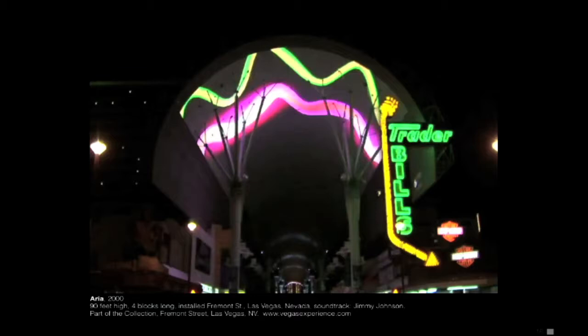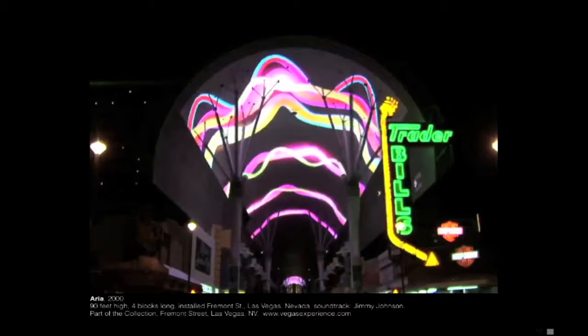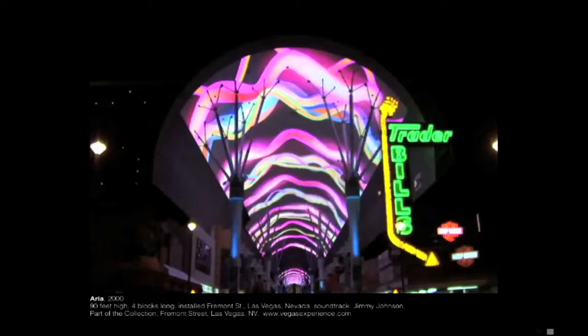Andrew — out of frame — made the soundtracks. It's also playing with the moiré effect. At the time this was the largest video display in the world. It's in Las Vegas — it's like 90 feet high and four blocks long, and it takes about ten minutes to walk the whole thing. It's really huge.